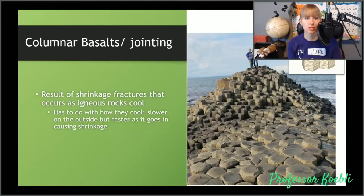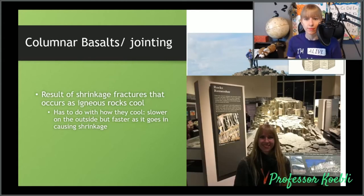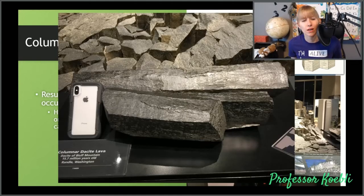And then we get columnar basalt. These are due to jointing, which is the result of shrinking fractures that occur as igneous rocks cool — it has to do with how they cool. You're cooling slower on the outside than on the inside, causing cracking, and it causes shrinkage and a hexagon formation to happen. These are very famous in Ireland. They also have some at the Smithsonian Museum of Natural History. Here's what it looks like — this is Dacite Mountain from Randall, Washington, so you can actually still see them in Washington state as well.